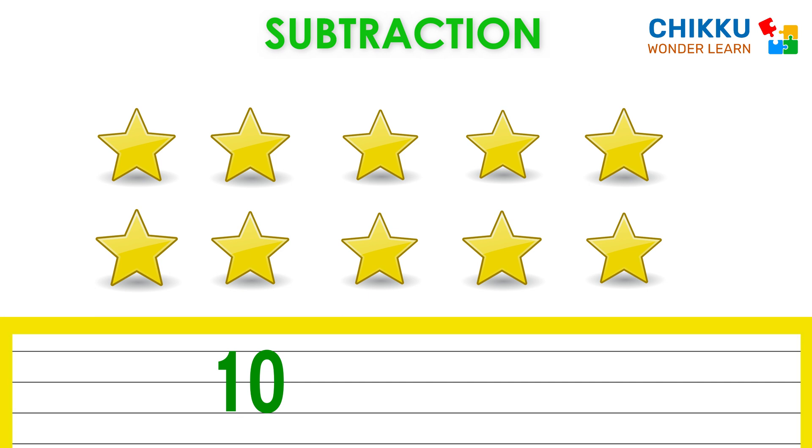Let's take one star. Now can you tell me how many stars are there? Very good. There are nine stars. Ten minus one equal to nine.